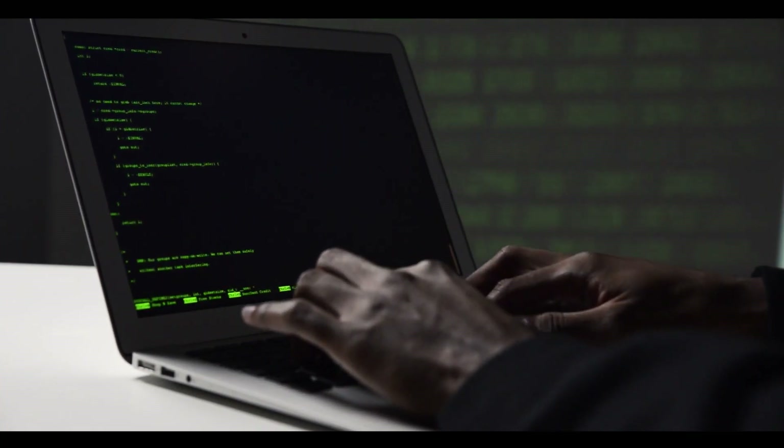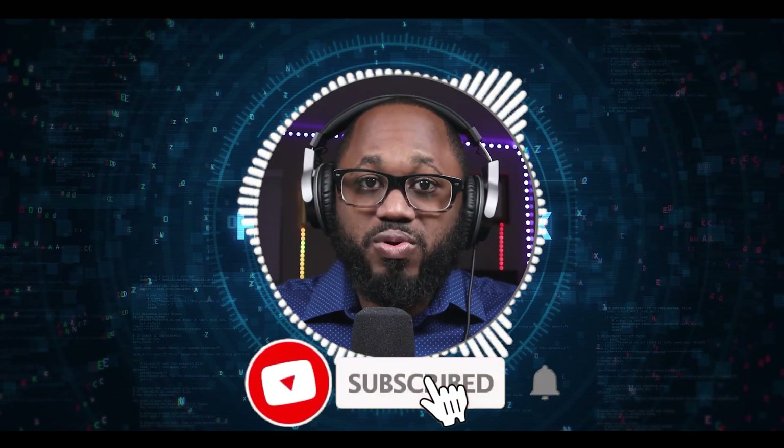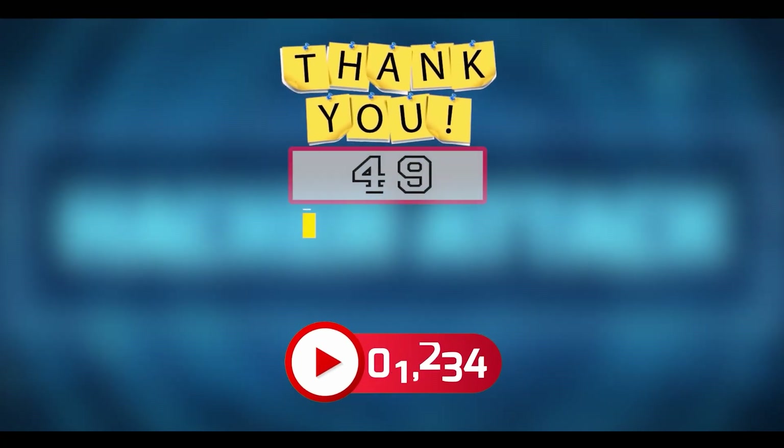Please let me know in the comment section below. Please hit the subscribe button and the notification bell. I appreciate your viewership and see you in the next video.